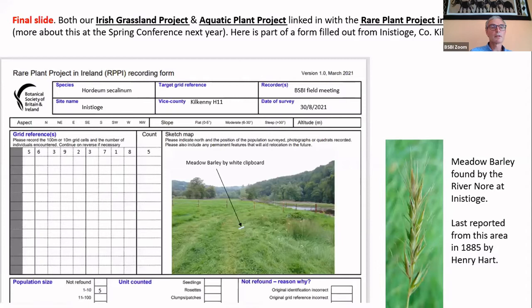This final slide links the iris grassland project with the aquatic plant project and the rare plant project, which we'll hear more about at the spring conference next year. I've shown a form here to illustrate what we fill in when we find a rare plant. On the aquatic day with Nick, we found meadow barley by the River Nore — last seen there in 1885 by Henry Hart. You basically fill in the plant name, recorder, date, county, site name, and grid reference. I hate sketching so I just stick in a photo. We can email you these forms to fill in electronically, or send paper copies in the post.